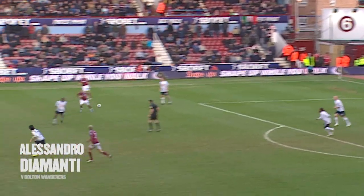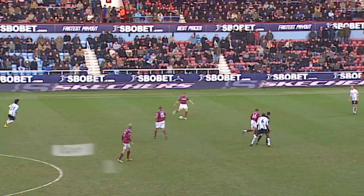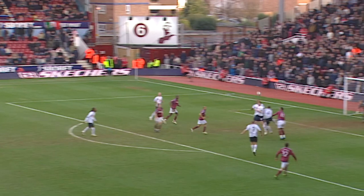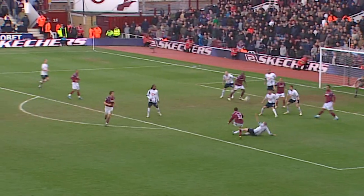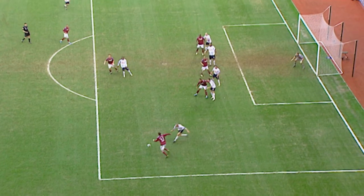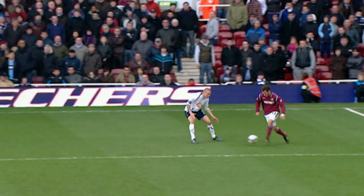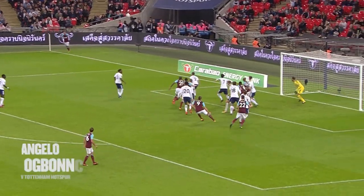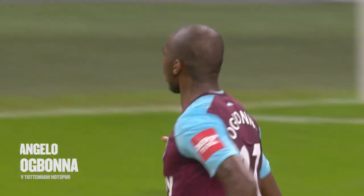Stanislas. Diamante UK. Beautiful curl! It's a wonderful goal from Alessandro Diamante. And West Ham United have just over two minutes to try and save this. That's what Diamante's curving up on that left foot.